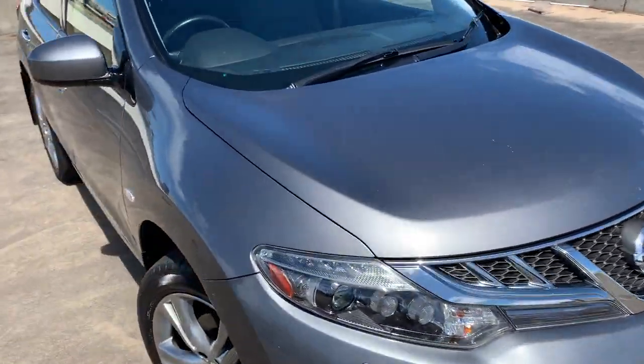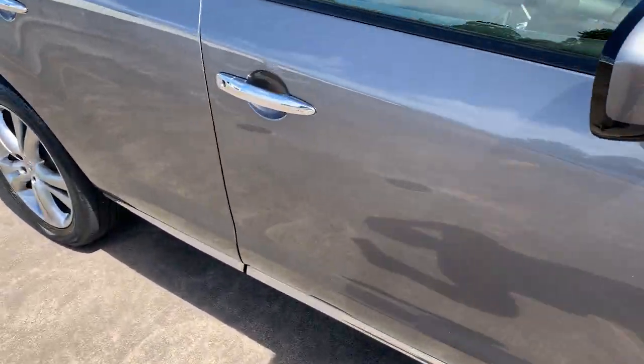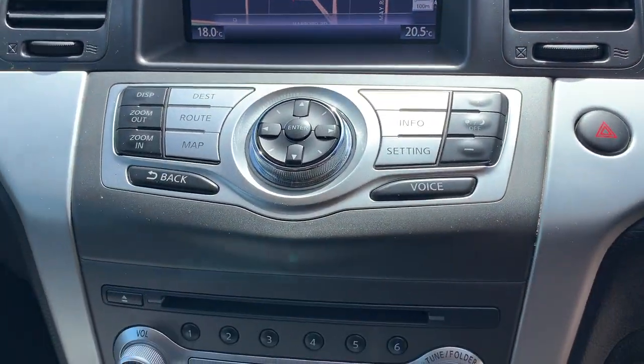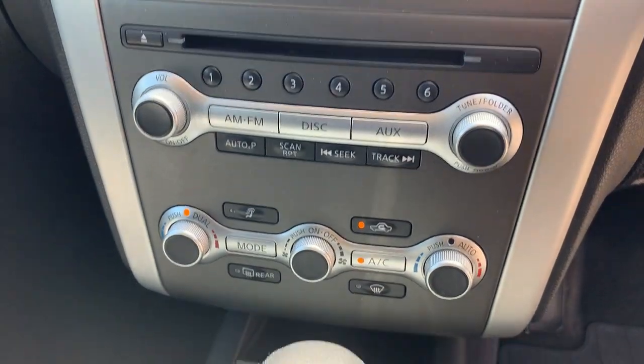A few little minor marks but nothing major — just good value for any car. Let's take a look at the inside. We've got the cruise control, Bluetooth connectivity, there's your kilometres — 71,000. Got the satellite navigation, there's your stereo, dual zone climate air conditioning, and of course it's automatic.